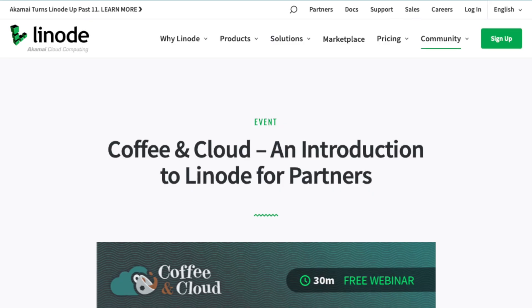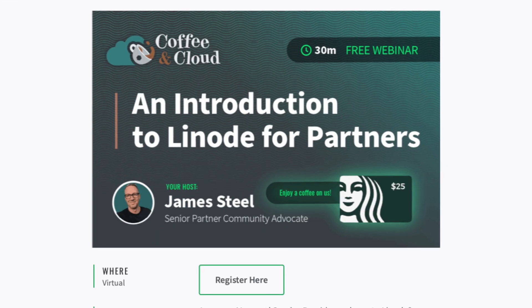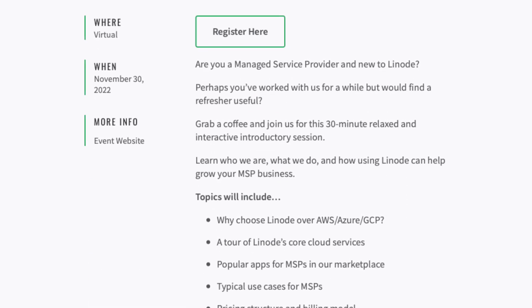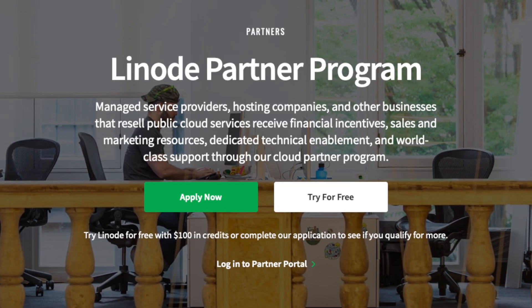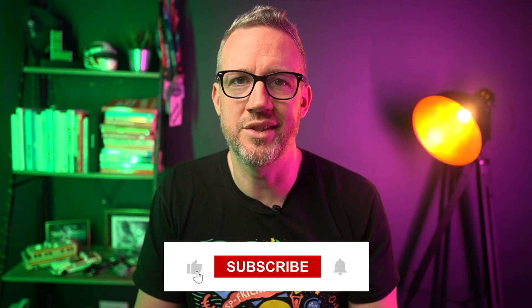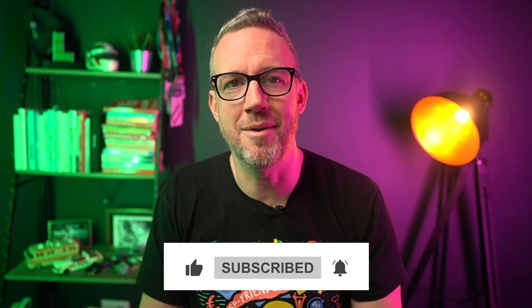If you'd like to know more about Linode and what we do, don't forget to check out the last introductory webinar of the year for new partners on November the 30th at 10:30 a.m. Eastern time. You know where to find the link. And of course you can always grab free credit from linode.com/partners. As always, thank you so much for watching — don't forget to hit subscribe and we'll see you next time. Bye for now.